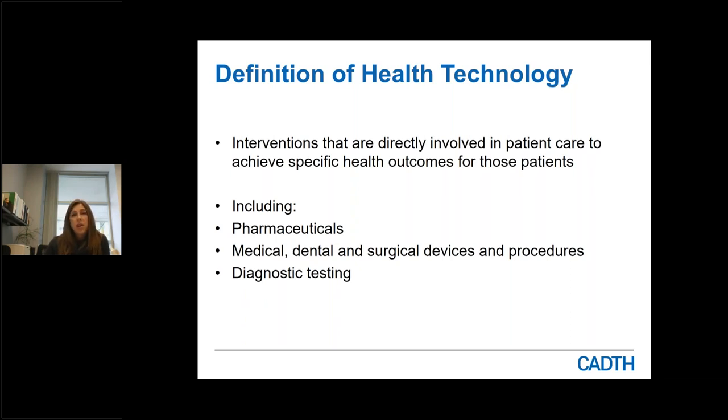Some topic areas that are generally not considered to be a health technology include things like health system design, program delivery, health facility design — such as the construction of a new hospital or an operating room suite — and things concerned with finance and budgets.